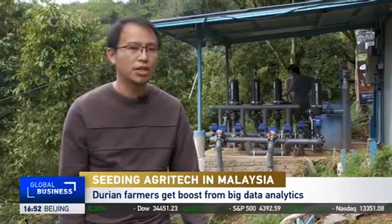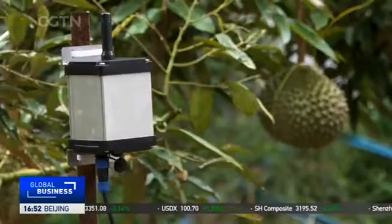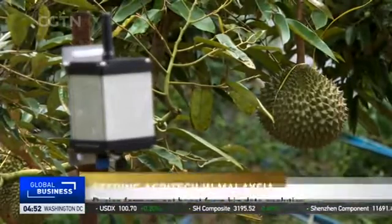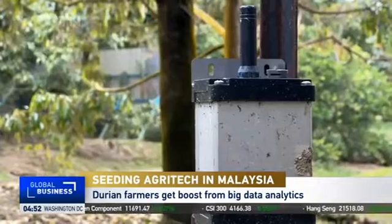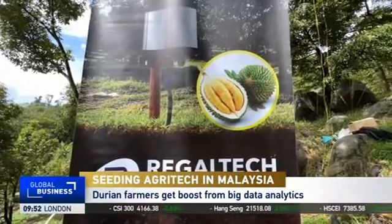We are here to actually help the farmers try to increase their yield and to have a better quality of yield. We are using a soil sensor to measure the soil moisture, soil nutrients, even pH and temperature as well. From the ground sensor itself, we are using the Internet of Things. The sensors on the ground are actually transmitted wirelessly to the Alibaba Cloud.